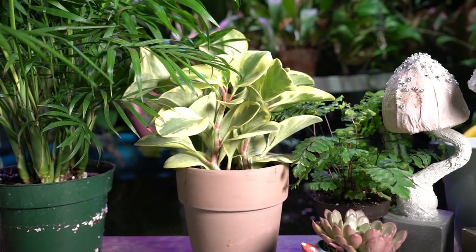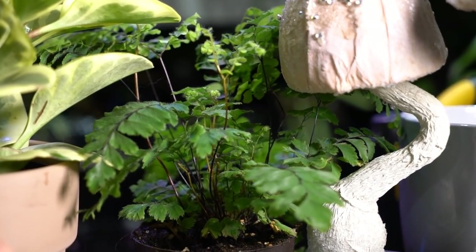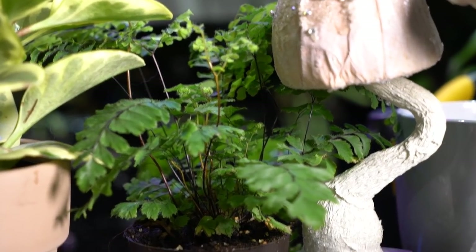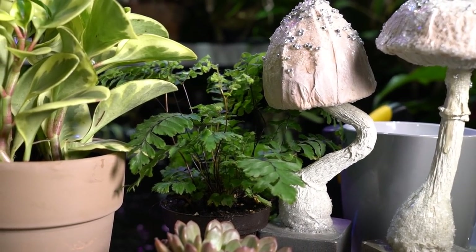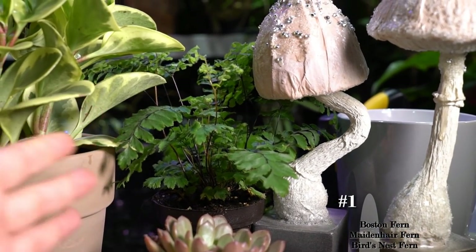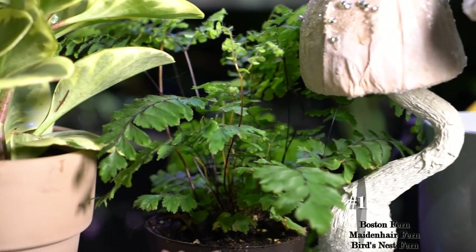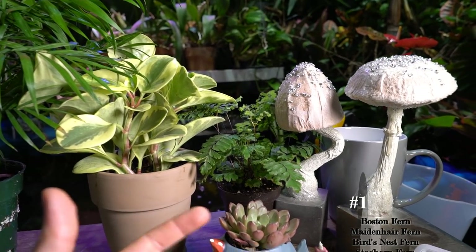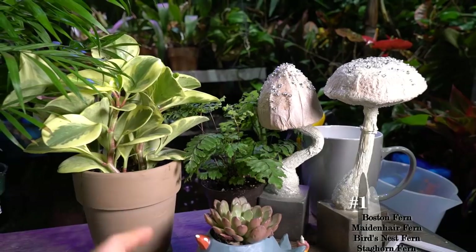To start with, I'll talk about this maidenhair fern. Maidenhair ferns are safe for children and dogs and cats, but I would normally recommend something like a Boston fern as an easy fern to have around. Not all ferns are safe — some can cause contact dermatitis and other problems — but generally the maidenhair ferns and Boston ferns are good options.